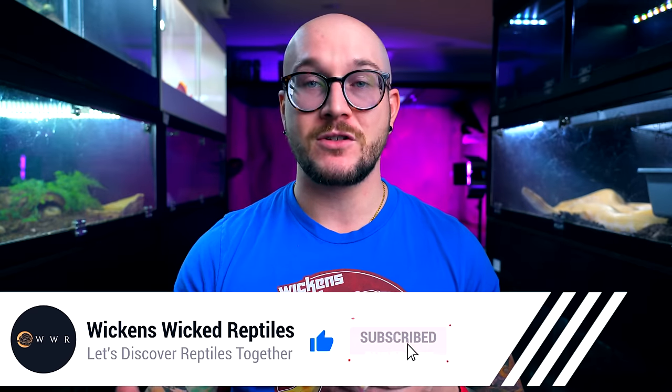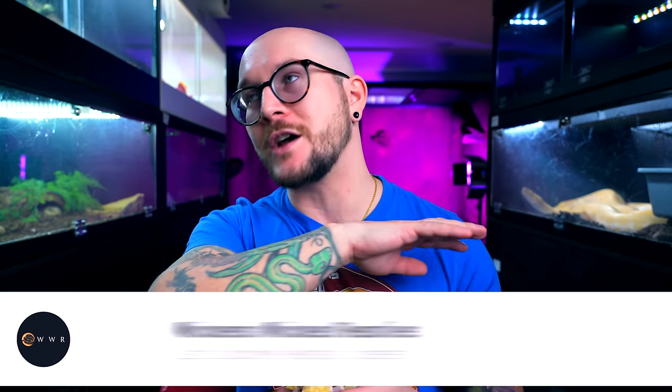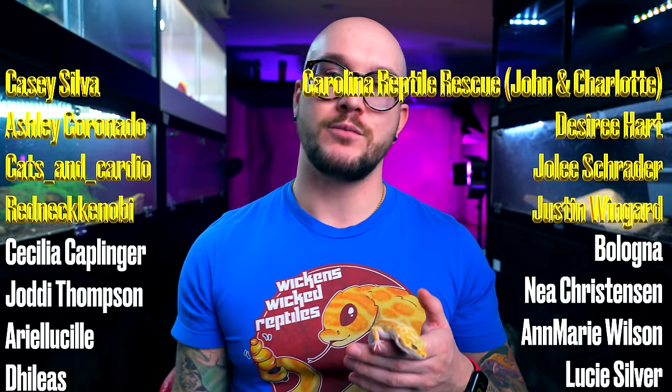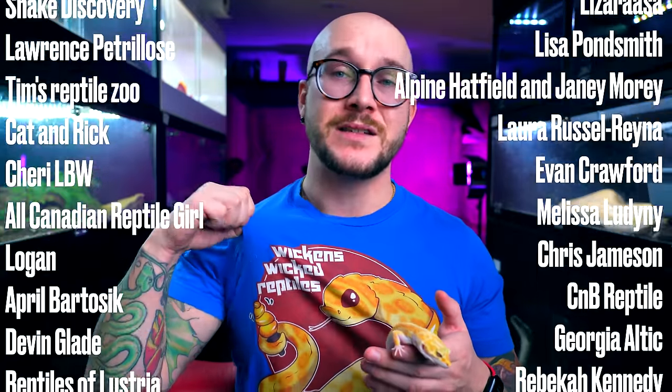I want to hear from you — what do you think the best lizard, snake, or reptile is for a 10-gallon enclosure? Put it in the comment section below. If you hit like and subscribe, it really helps this channel — it costs you no money, just a click. A special thanks to the Patreon supporters — you guys are freaking awesome. You get videos early, discounts on merch, and we do one-on-one conversations, all of that for as little as $1. I do videos Mondays and Thursdays. Please hit the like button and I'll see you next week.